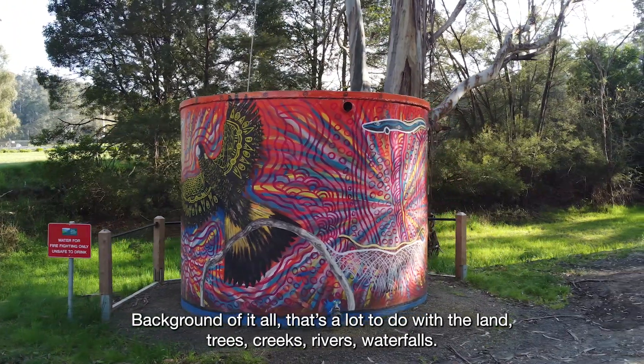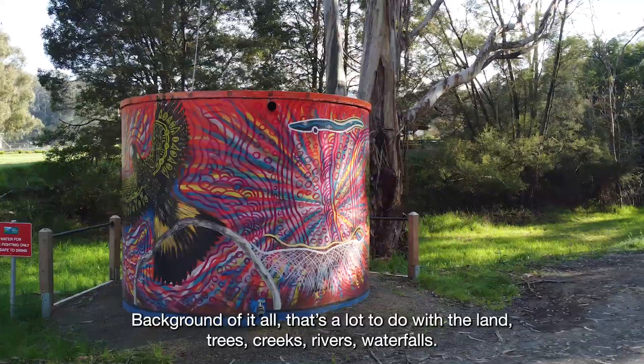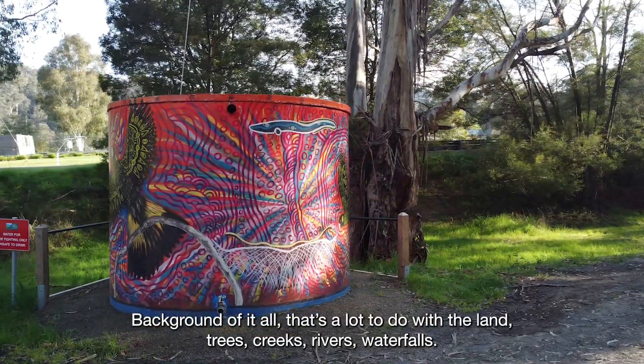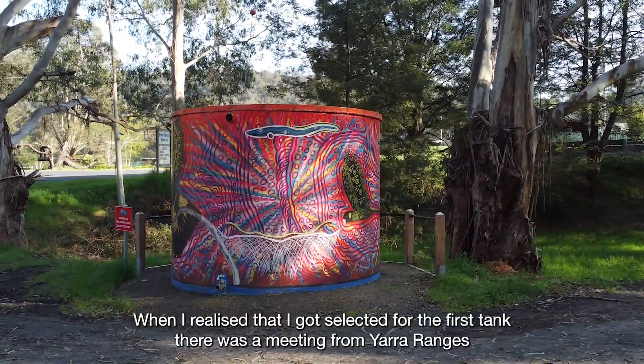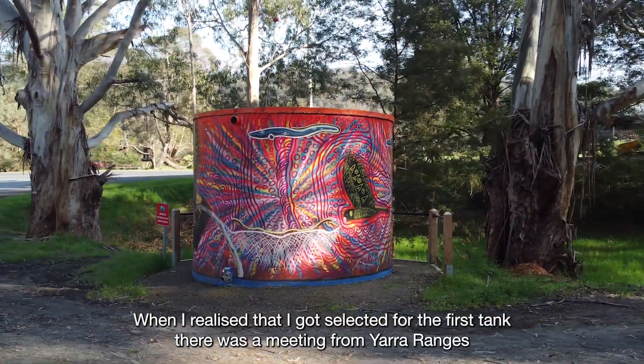The background of it all — that's about a lot to do with the land: trees, creeks, rivers, waterfalls.